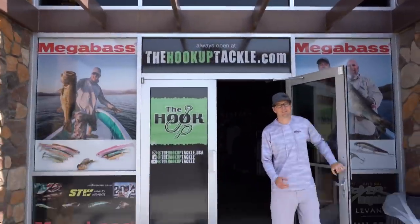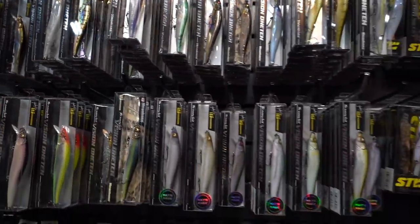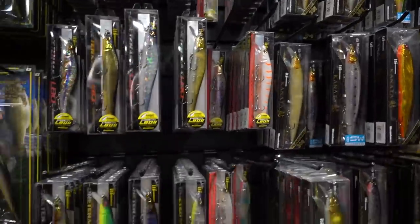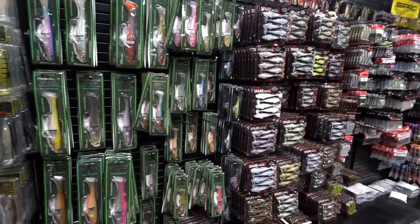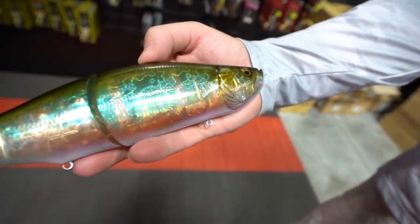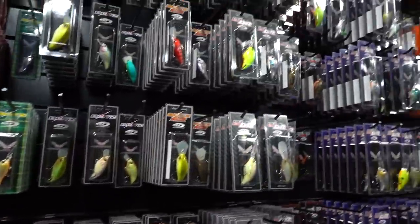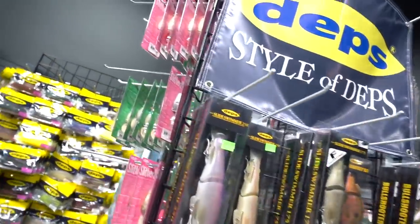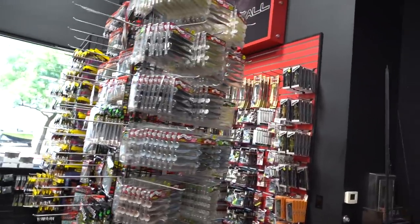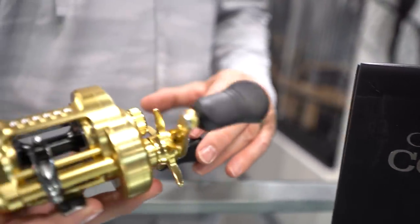Welcome to the Hookup Tackle — the world's largest showcase of Megabass products, featuring baits and colors not found at any other dealer. The Hookup also offers a wide display of OSP, Evergreen, Deps, Lucky Craft, Jackal, and many more. Owned and operated by family, staffed by guides and verified tackle nerds who love helping anglers elevate their craft. If you're in the Phoenix area, stop by our showroom. Online, there are almost 10,000 SKUs of Megabass products alone, with hundreds of other companies and new products added daily. Next time you're looking for that hard-to-find bait or color, check out thehookuptackle.com.